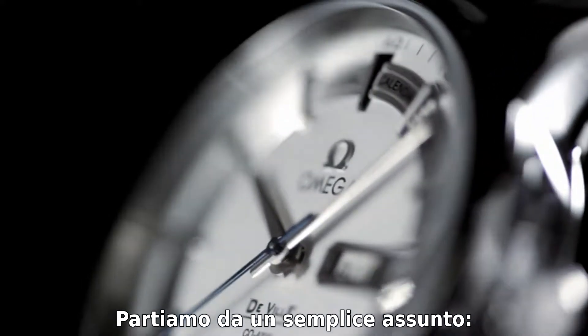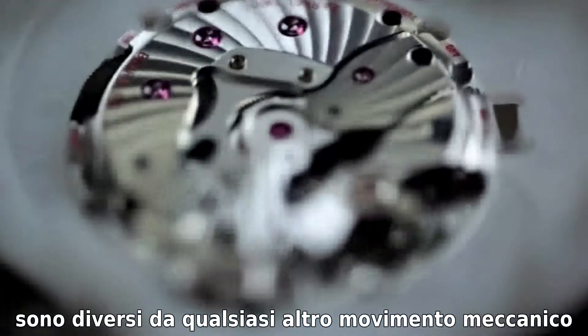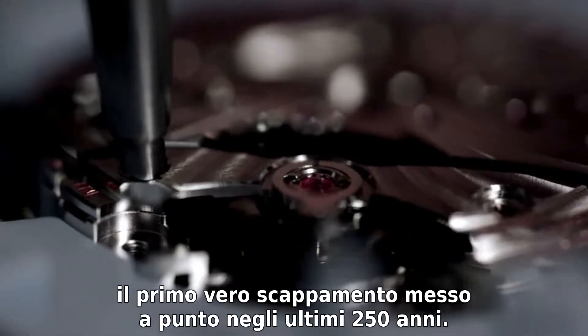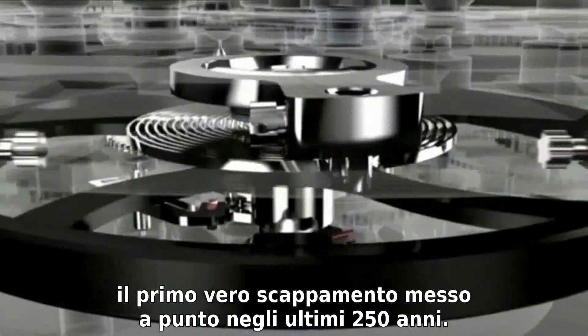Let's start with a single, simple truth. Omega's coaxial calibers are unlike any other mechanical watch movements in the world. At the heart of each one is the first practical watch escapement to be invented in some 250 years.